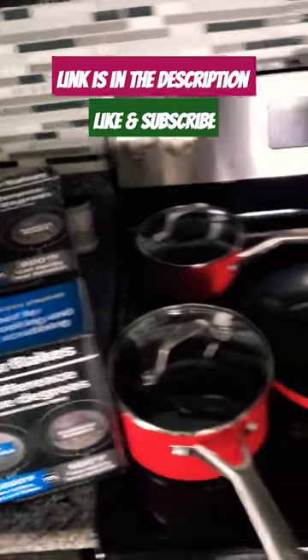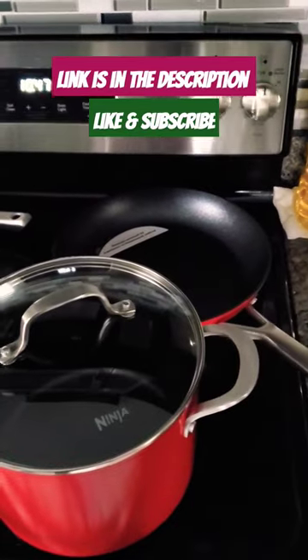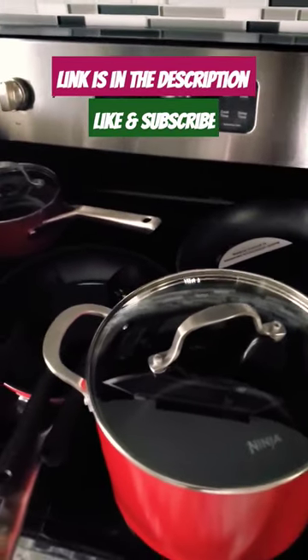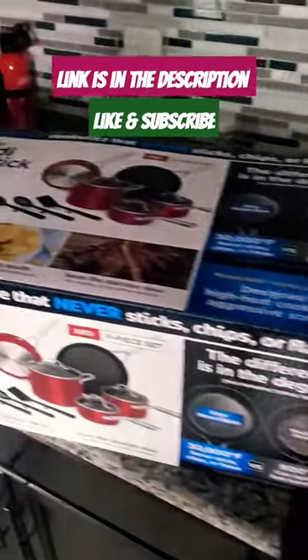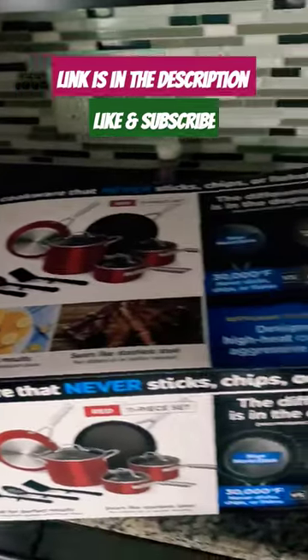It's a game changer that defies the rules of sticking, chipping, and flaking. With a max manufacturing temperature of 30,000 degrees Fahrenheit, it leaves traditional pans at a mere 900 degrees Fahrenheit in the dust. The exclusive never-stick technology boasts a durable, textured non-stick coating that's metal utensil safe and promises outstanding food release day after day.